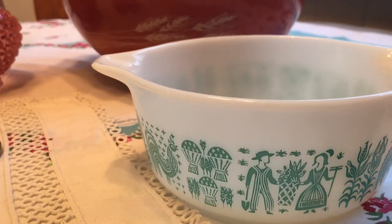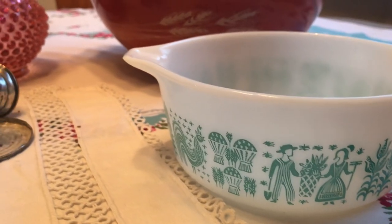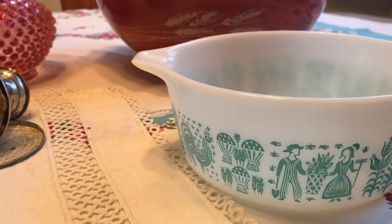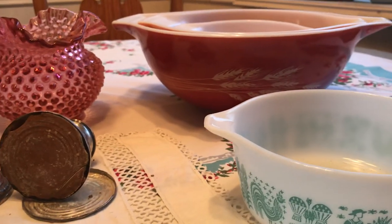Also at a garage sale on Sunday — they were only having it that one day — I found the Amish Butter Print casserole, number 472. These are selling for $7 to $20 and I paid one dollar.